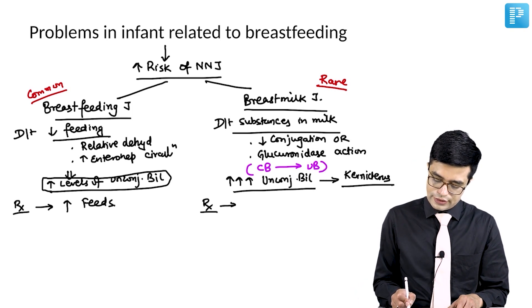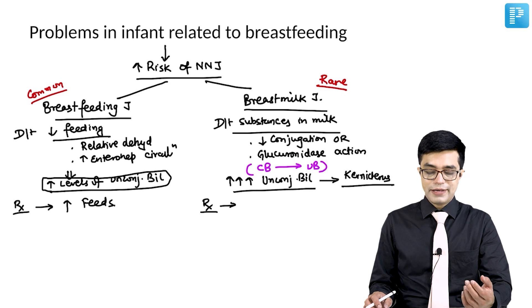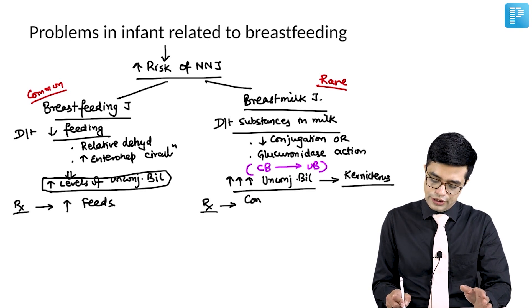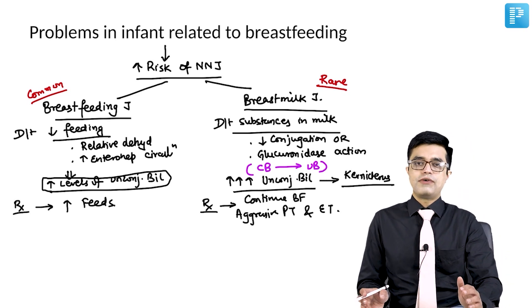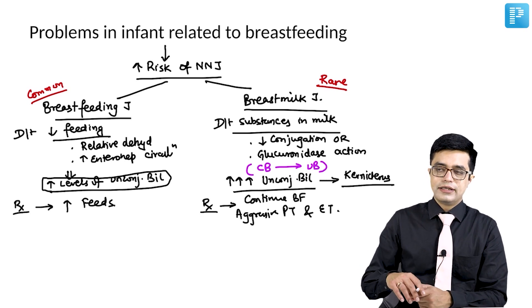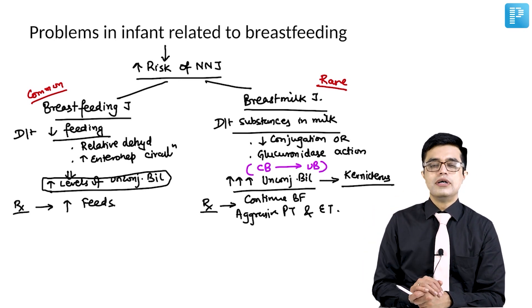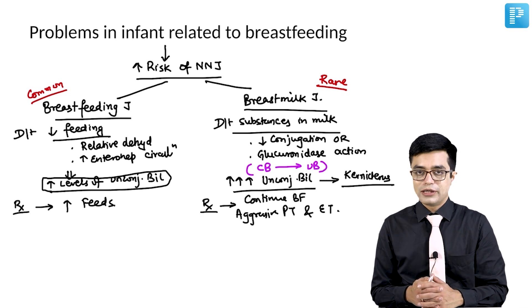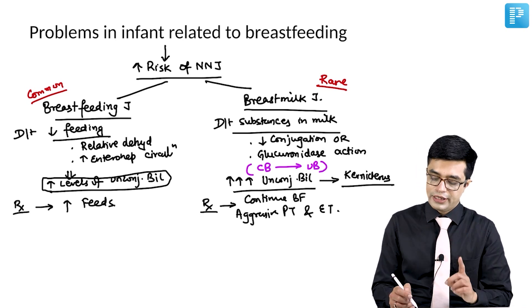Treatment: Earlier the concept was to stop breastfeeding for a few days and then restart slowly. But AIIMS protocol, PGI blue book, and all standard books say there is no need to stop breastfeeding. You continue breastfeeding and give aggressive phototherapy and exchange transfusion. After the first four weeks of life, the ability of substances in the milk to produce such phenomena tends to come down and the child automatically improves. During that transition period, manage aggressively with phototherapy and exchange transfusion while continuing breastfeeding in all scenarios.